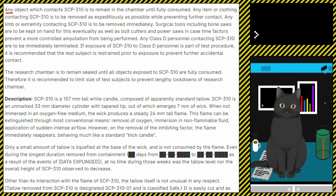Any Class-D personnel contacting SCP-310 are to be immediately terminated. If exposure of SCP-310 to Class-D personnel is part of the test procedure, it is recommended that the test subject is restrained prior to exposure to prevent further accidental contact. The research chamber is to remain sealed until all objects exposed to SCP-310 are fully consumed. Therefore, it is recommended to limit the size of test subjects to prevent lengthy lockdowns of the research chamber.